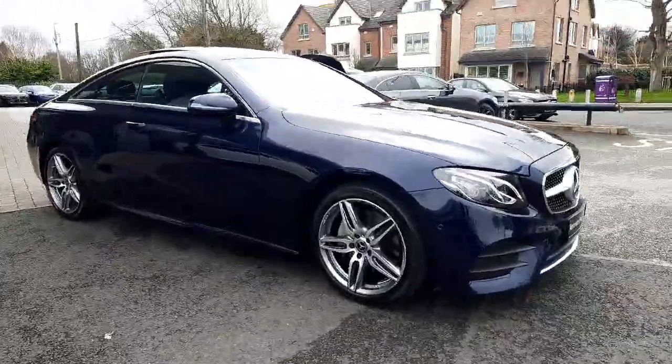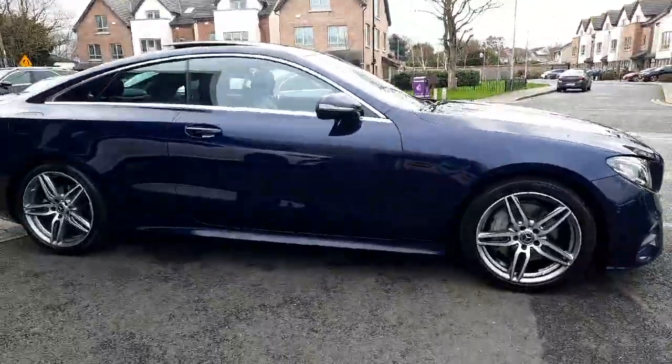This car is ready for immediate delivery. All trade-ins are welcome and we also have finance packages available.